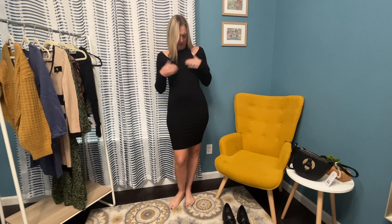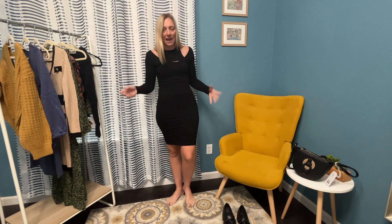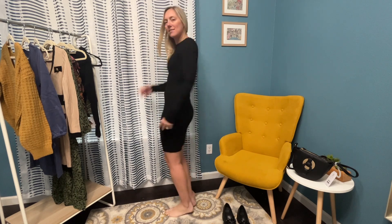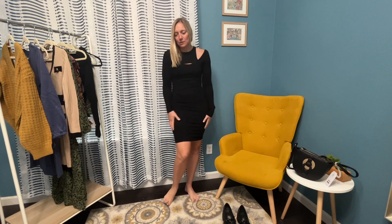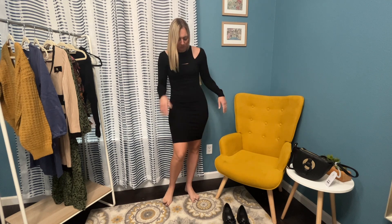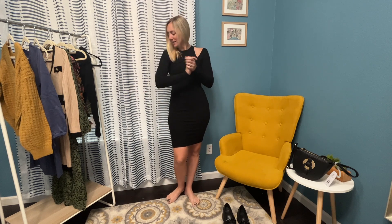This dress is super cute. These cutouts I love — there's even a little one on the top, cute shoulder cutouts. It's black, stretchy, super duper comfortable. I really like this one. It is super fun. I think you can dress this up or down — you can wear casual shoes, booties, or heels to dress it up. I love the long sleeve and just the softness of this dress. You can never go wrong with black, so I really like it.